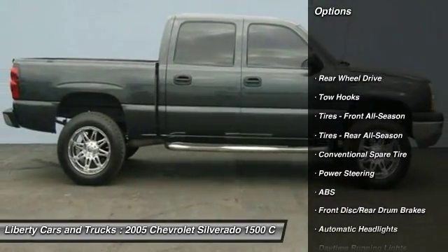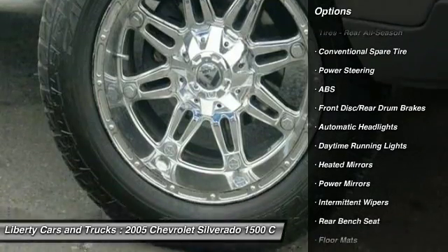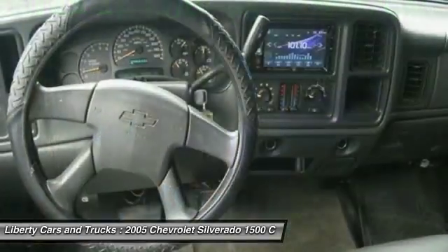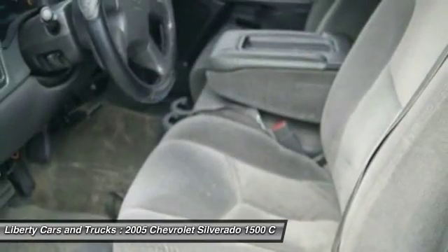Keyless entry, anti-lock braking system, leather wrapped steering wheel, driver airbag, power steering, adjustable steering wheel, auto dimming rear view mirror, PPO, cruise control, floor mats, rear defrost.